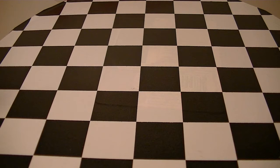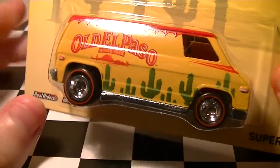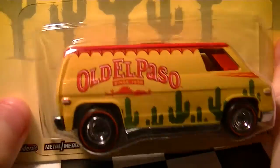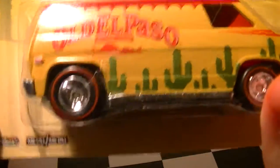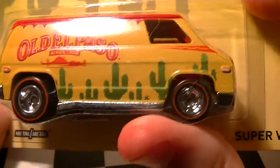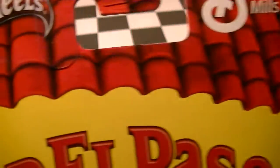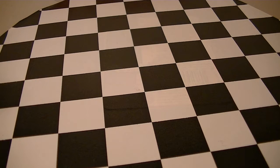Next, one of my favorites as I mentioned earlier — the Old El Paso Super Van. I love Old El Paso taco shells, really good, nice and crunchy and tasty. It's got a desert background with cacti and a roof rack on the top.